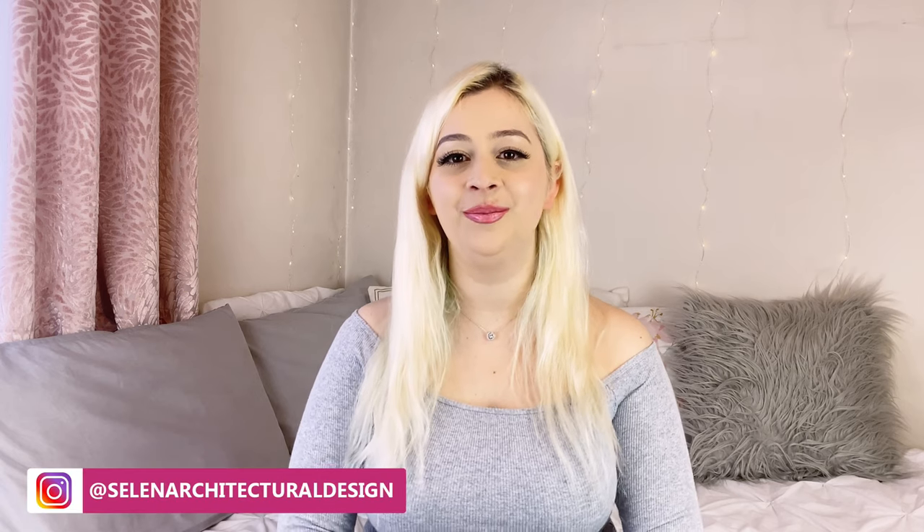Hello everyone, welcome to my channel. I hope you are all doing well. My name is Selen and I am an architect. On this channel, I do videos about interior design to help you use your space wisely and also give you a perspective from an architect's eye.